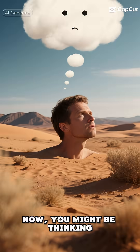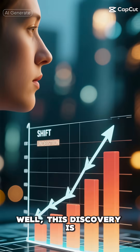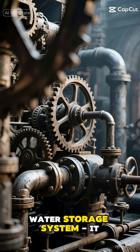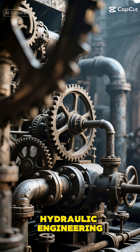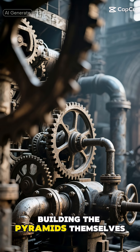You might be thinking: why would they need all that water in the desert? Well, this discovery is completely transforming our understanding of ancient Egyptian construction techniques. This wasn't just a simple water storage system — it was a complex hydraulic engineering feat that likely played a crucial role in building the pyramids themselves.